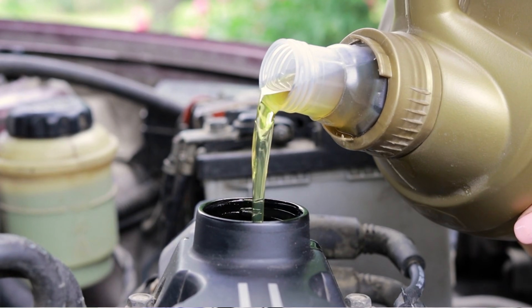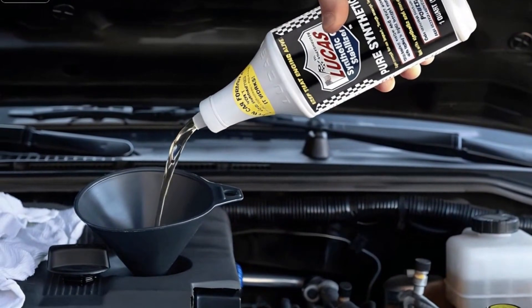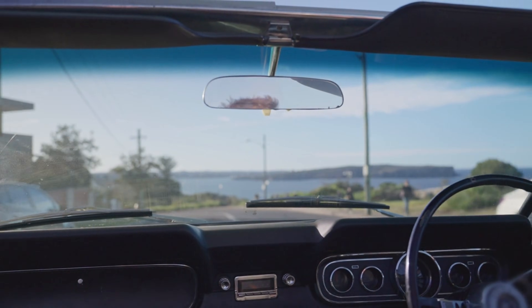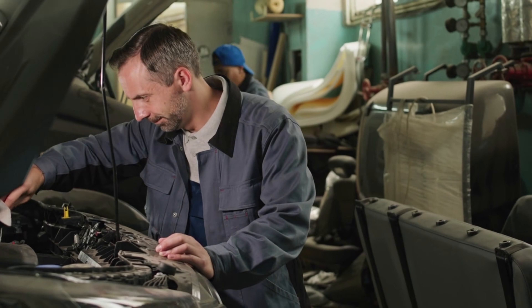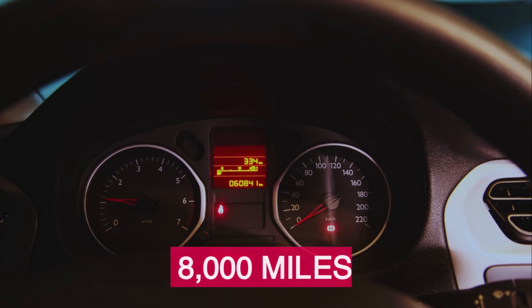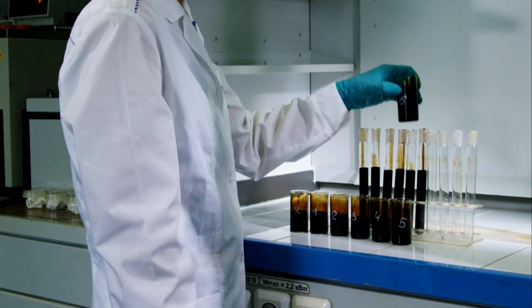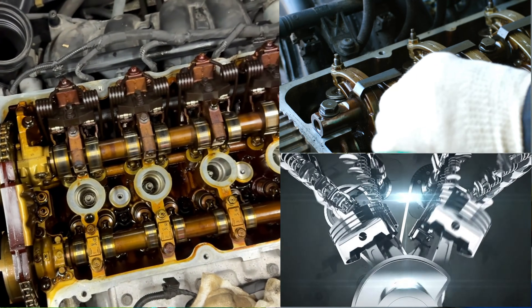Number 8: Lucas. Most know Lucas for additives and greases, and that reputation builds a specific trust. Drivers assume the oil must be bulletproof too — that assumption is where risk creeps in. Lucas 100% synthetic shows low wear metals up to approximately 8,000 miles. Iron, copper, and lead stay under 25 ppm. Cylinders and bearings are protected as long as the oil isn't pushed past its comfort zone.